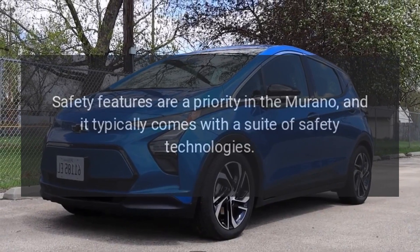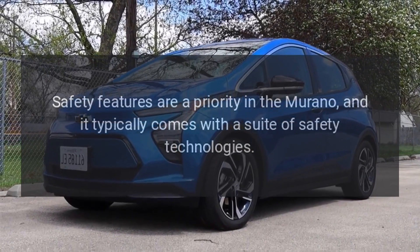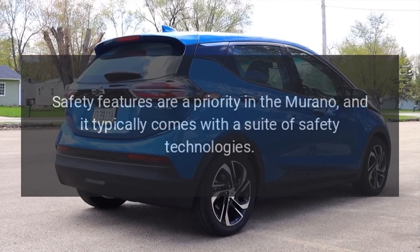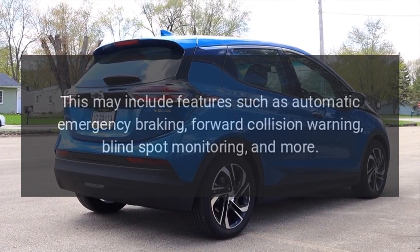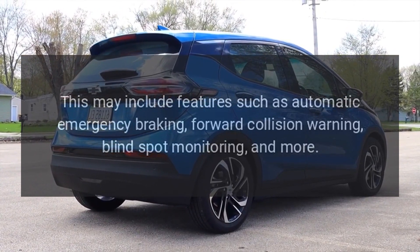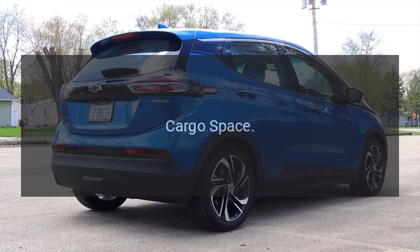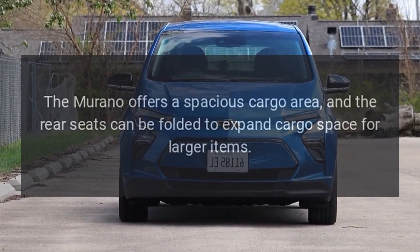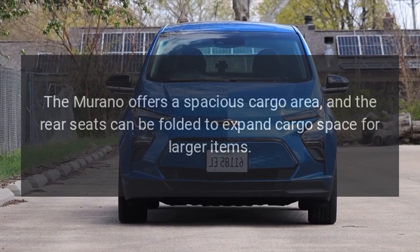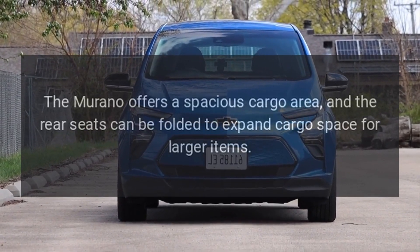Safety. Safety features are a priority in the Murano, and it typically comes with a suite of safety technologies. This may include features such as automatic emergency braking, forward collision warning, blind spot monitoring, and more. Cargo Space. The Murano offers a spacious cargo area, and the rear seats can be folded to expand cargo space for larger items.